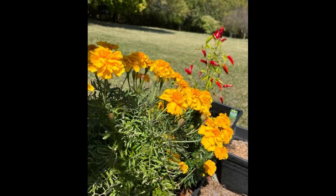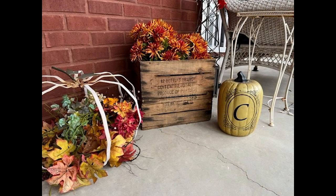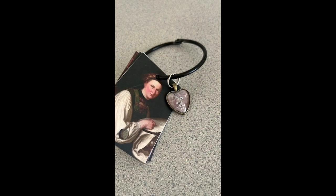Hi everyone, and welcome to my second Flosstube. I am overwhelmed by all of the lovely comments, the views, the clicks, the likes, the subscribers to my first Flosstube. Thank you. It was such a joy to read your comments about your stitching journey. I would sit and read them and reread them, and so many of them were so familiar to my own stitching journey.